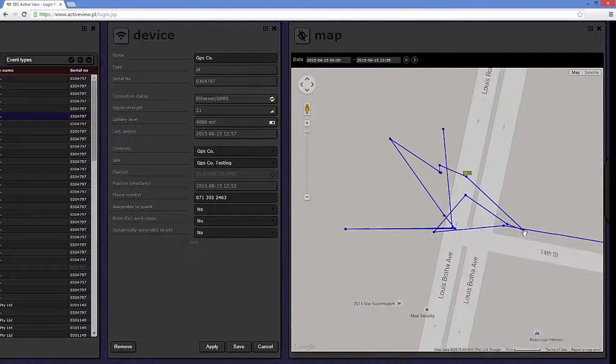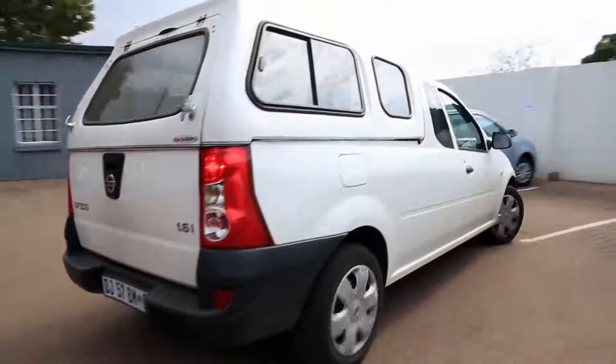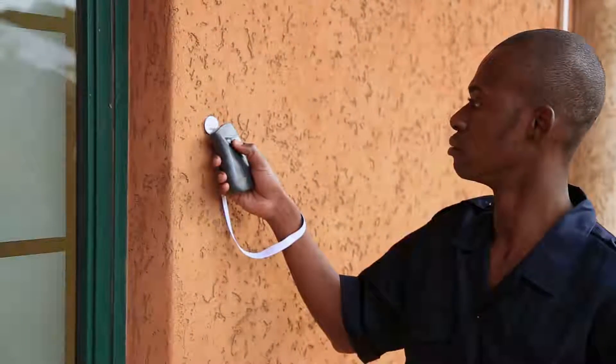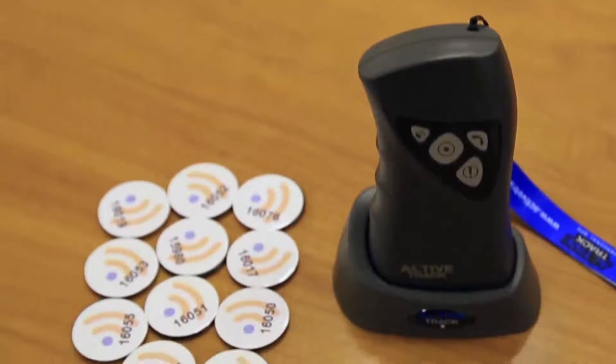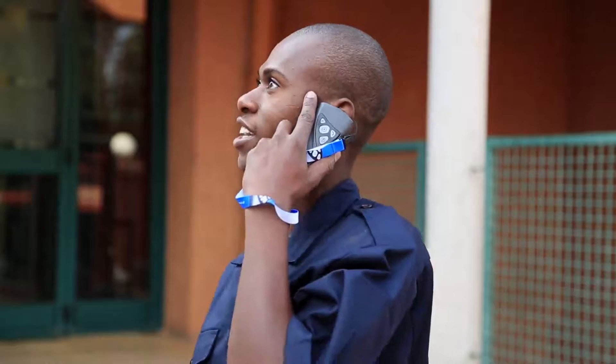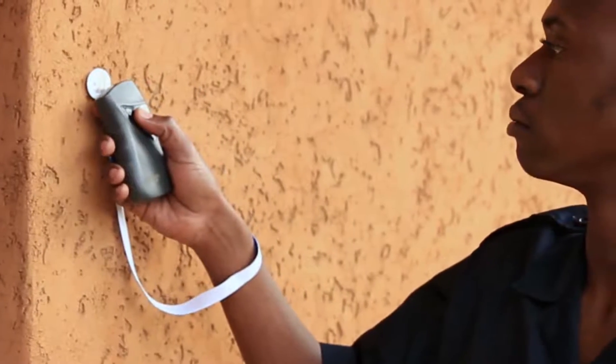Should connectivity be lost, the device continues to collect data and transmits this information once connectivity has been re-established. Interfacing with Google Maps, the GPS identifies the location and tracks movement of the device — company drivers, cleaners, security personnel, and more — with pinpoint accuracy.